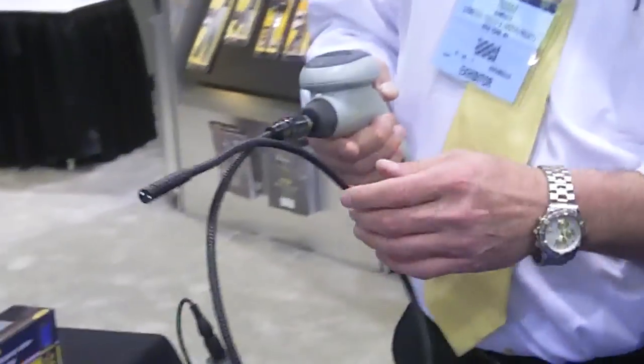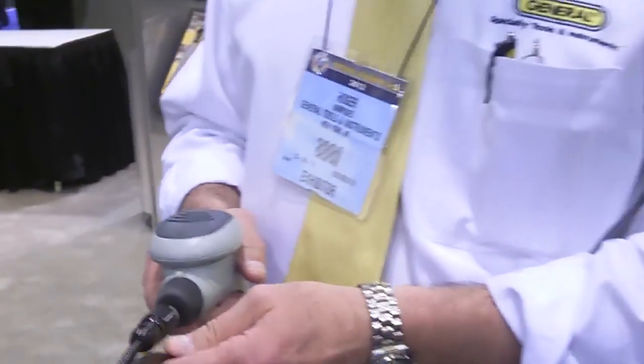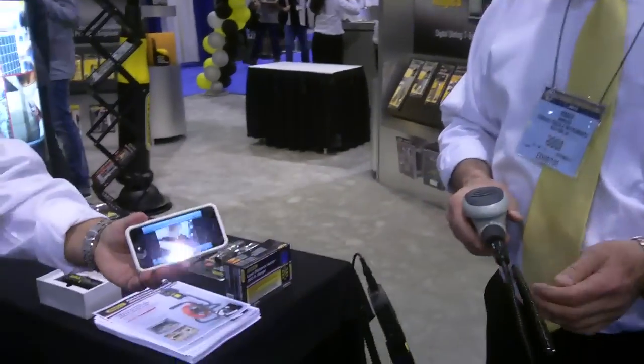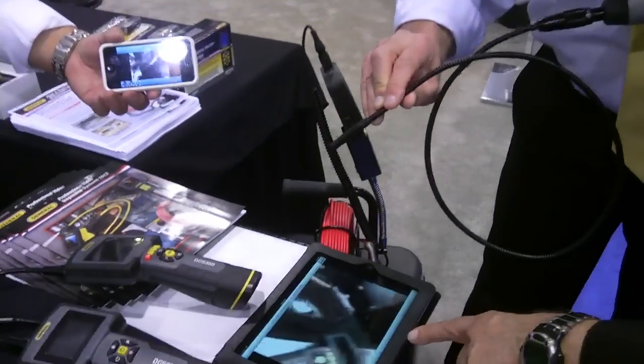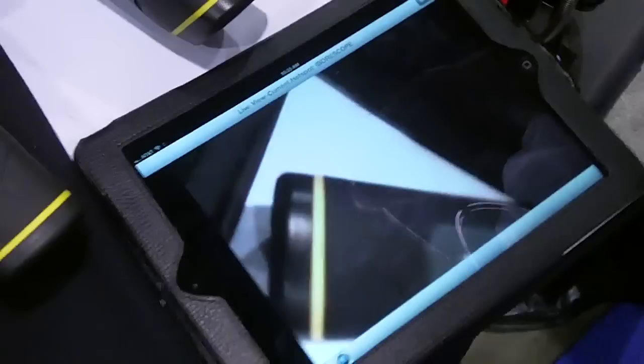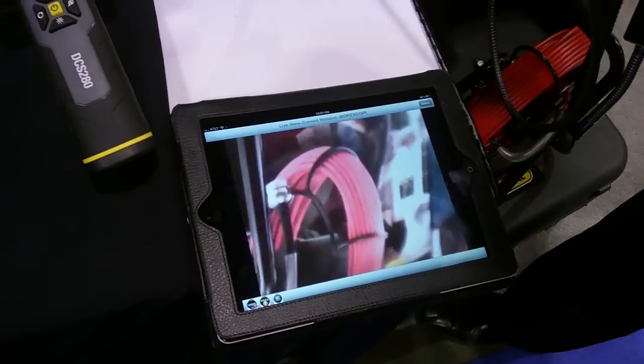Roger, what's the name of the new device? We call this the Eye bore scope, and hence the association — 'i' as in iPod, iTouch, iPad, and iPhone. So this is really amazing. You boot it up, get on the Wi-Fi network, and then you can look around.